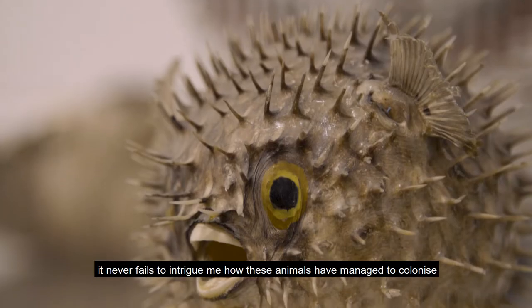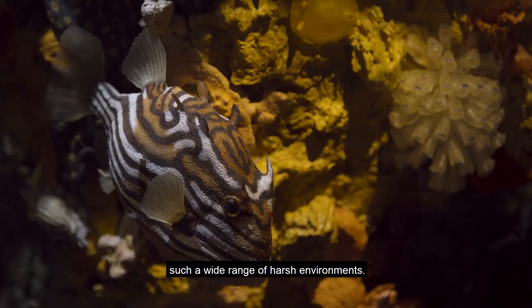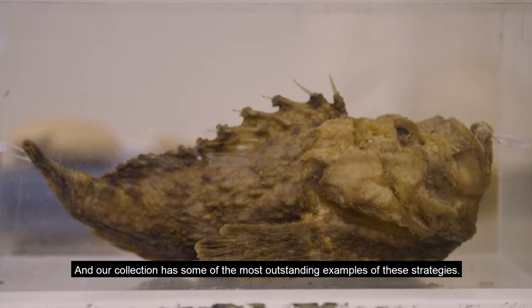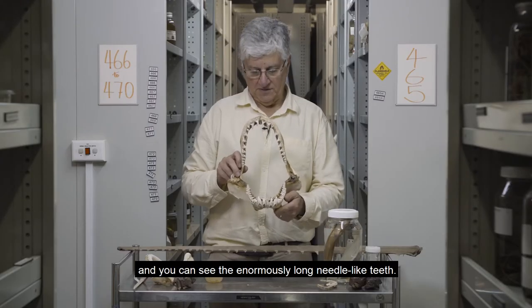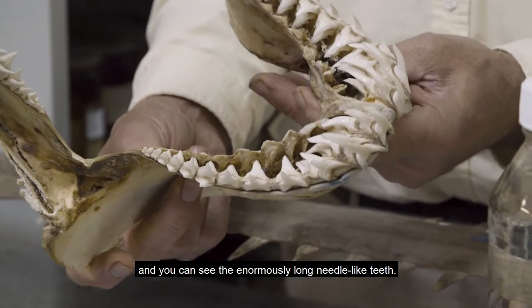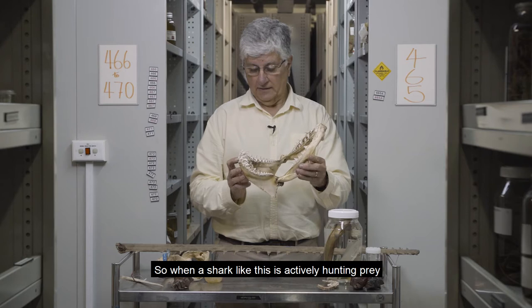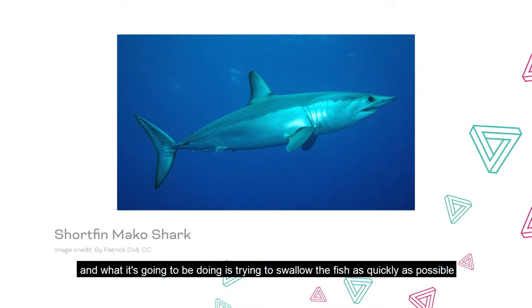It never fails to intrigue me how these animals have managed to colonize such a wide range of harsh environments, and our collection has some of the most outstanding examples of these strategies. Here we've got a mako shark from the Great Australian Bight, and you can see the enormously long needle-like teeth. When a shark like this is actively hunting prey, it's going to be grabbing really energetic, fast-moving fish.